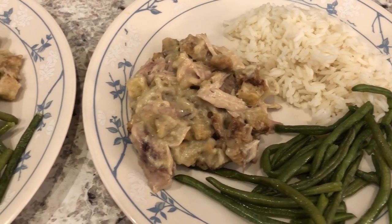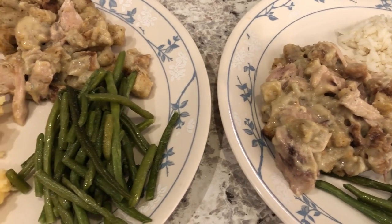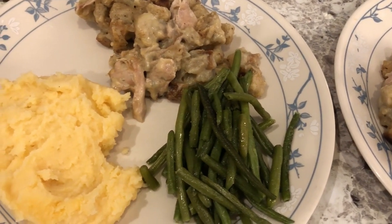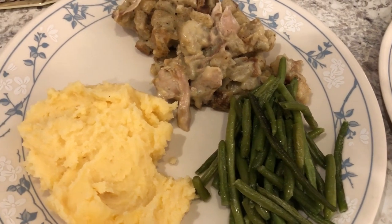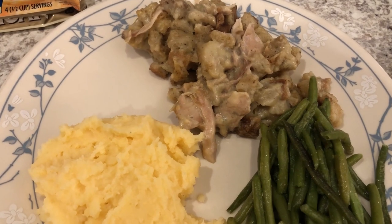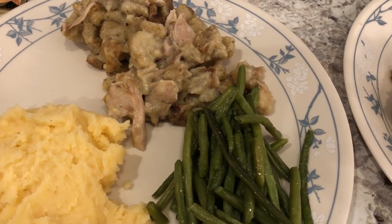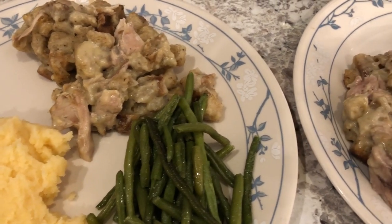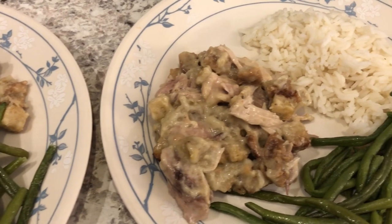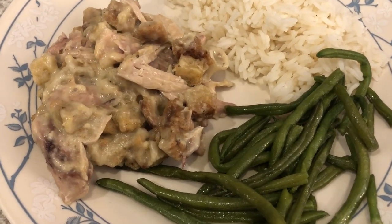Hey guys, welcome back to another week of What's for Dinner. My name is Andrea with Food Pantry Adventures in Food. Our What's for Dinner videos come out every single Tuesday. We are actually in the middle of a pantry, freezer, and fridge challenge, which means we're trying to use what we have on hand. We're kicking off this week with a childhood favorite of mine — a recipe my mom used to make called chicken and dressing casserole.